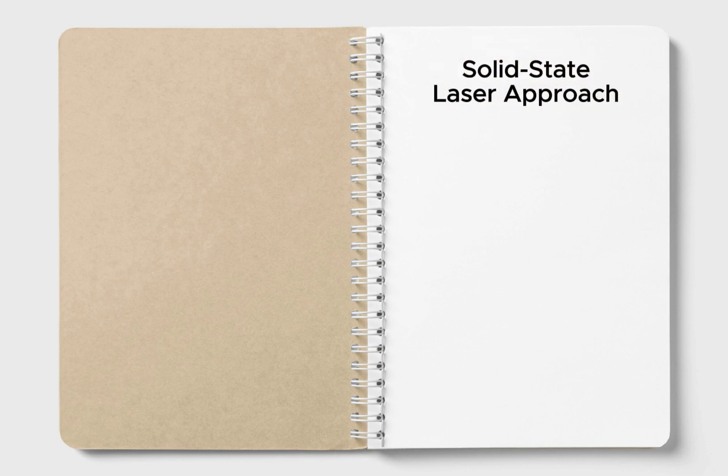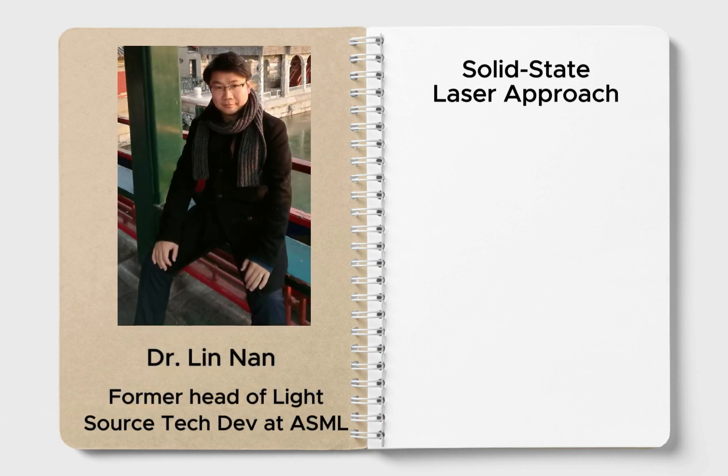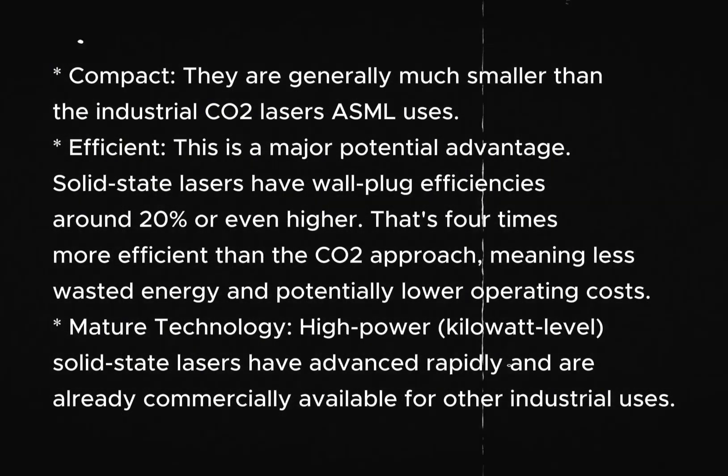So what is the new contender? A solid-state laser approach. This is where new research from China comes in, led by Dr. Lin Nunn, who interestingly used to head up light source technology development at ASML before returning to China. His team at the Shanghai Institute of Optics and Fine Mechanics has also developed an LPP EUV light source, but with a key difference: they are using a solid-state laser instead of a CO2 laser. One advantage is compactness — solid-state lasers are generally much smaller than the industrial CO2 laser ASML uses.